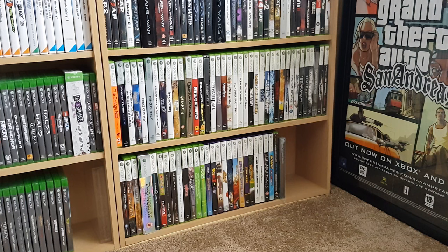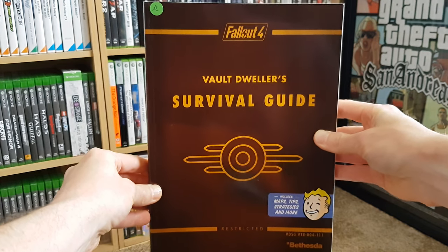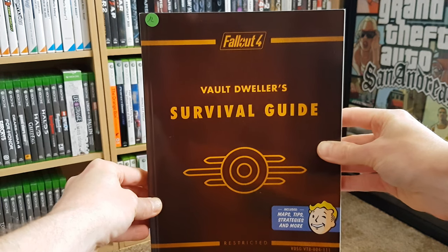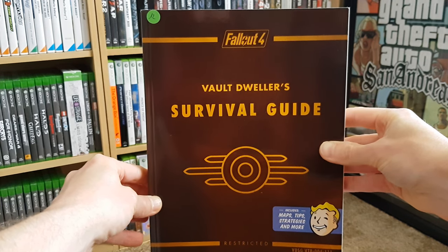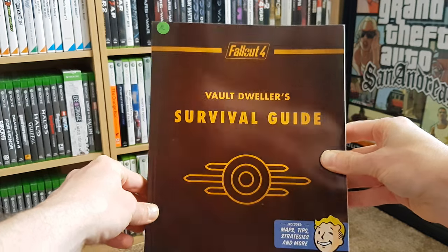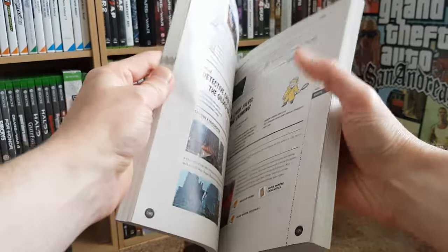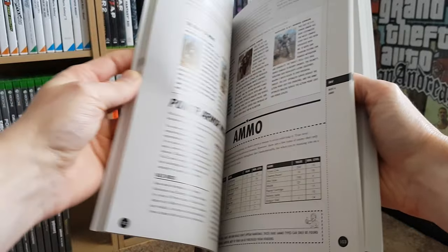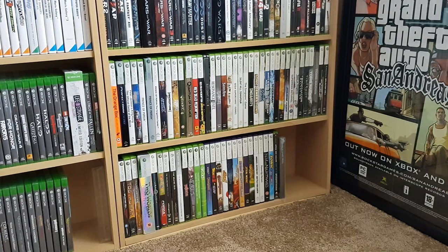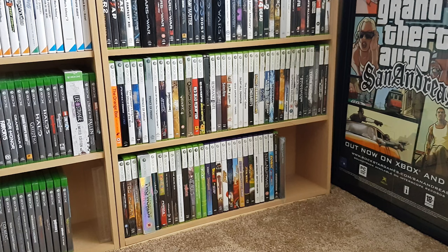The last thing I bought from him was a survival guide for Fallout 4. I haven't played Fallout 4 yet — I've played Fallout 3, New Vegas, etc. — but my girlfriend did, so I know what's in store for me. I thought when I'm going to play it, it would be nice to have the guide along the way for strategies and tips. It was listed for 12 bucks, but I got all those things — the pre-order bonuses, two 3DS games, and the guide — together for 35 bucks.